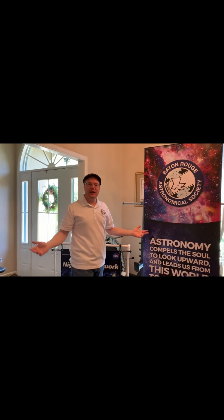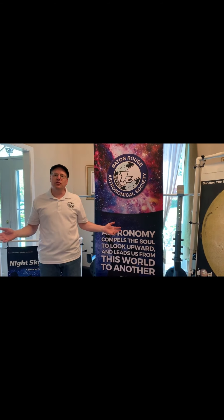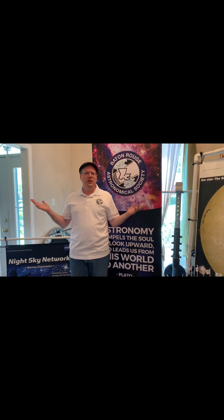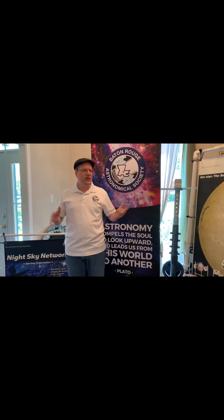My name is Ben Thoman and I'm with the Baton Rouge Astronomical Society here in Baton Rouge, Louisiana. On a beautiful sunny day like we have today, I was just wondering: where do the stars and the planets go during the daytime? Why can't we see them during the day? So let's go find out.